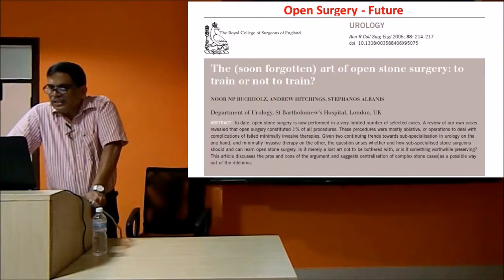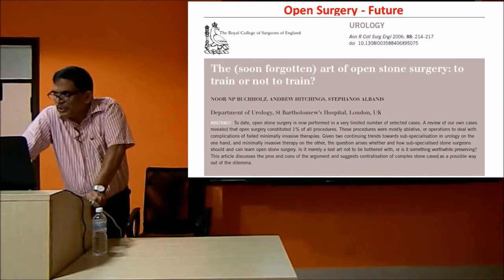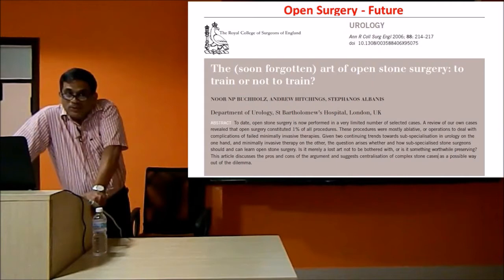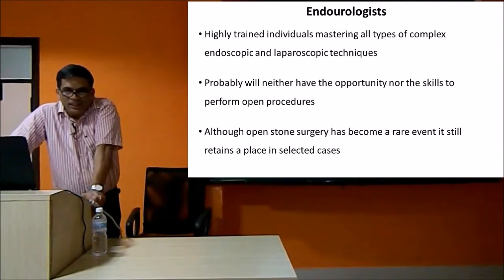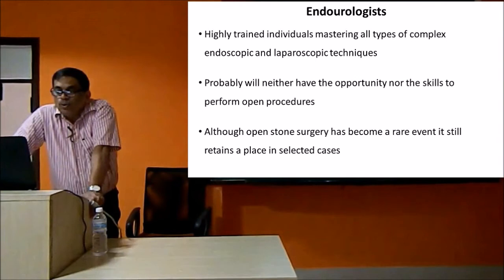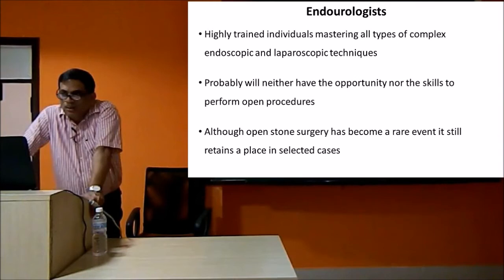With miniaturized instruments and good energy sources, even without touching the patient you can break a stone. What is the role of open surgery now? There is an article - 'The Art of Open Surgery: To Train or Not to Train' - which addresses whether we should train the current generation of residents in open surgery. As early as 2006, there was discussion about whether stone surgery is required at all, since most residents now don't have exposure to open stone surgery. A subspecialty of endourology is emerging.